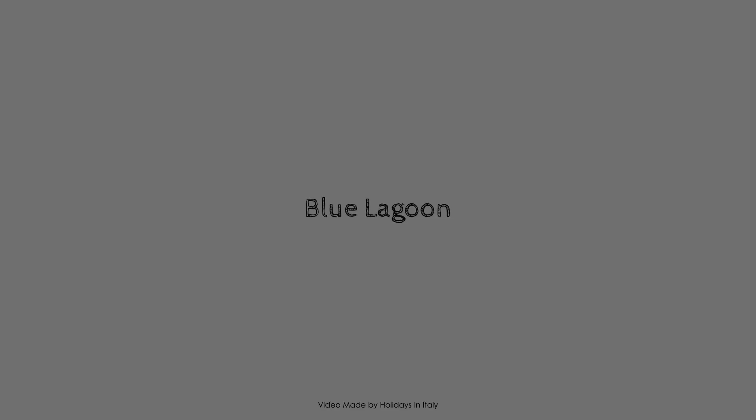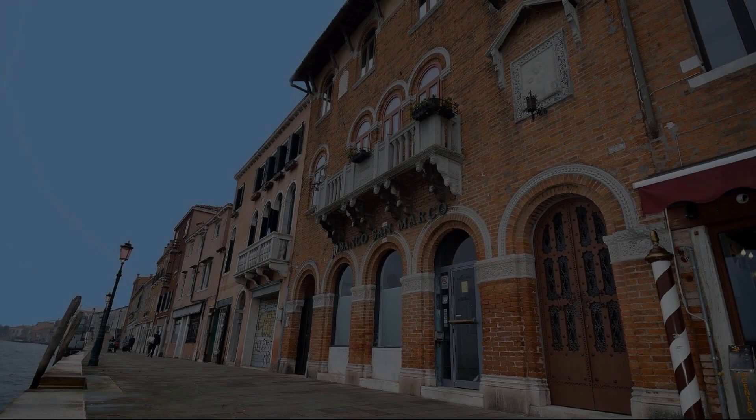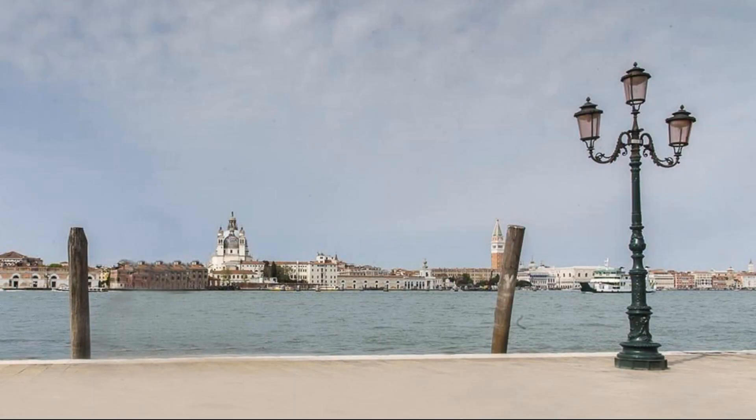Hello friends, welcome back to my channel. You are now watching a new video of a property. In this property, one type of room is available on agoda.com. You can book online and enjoy it.